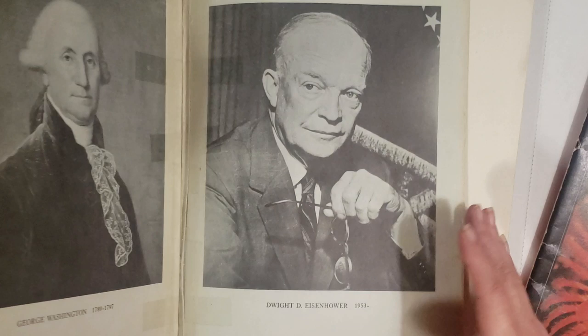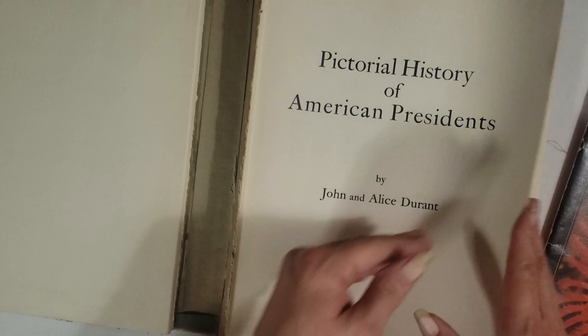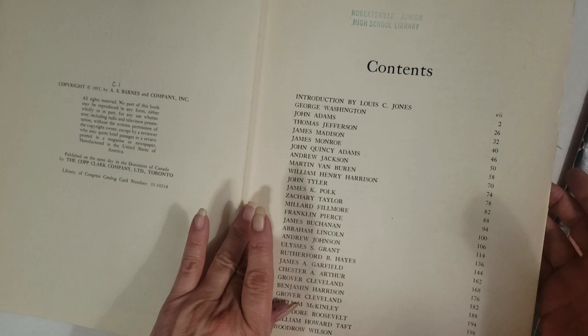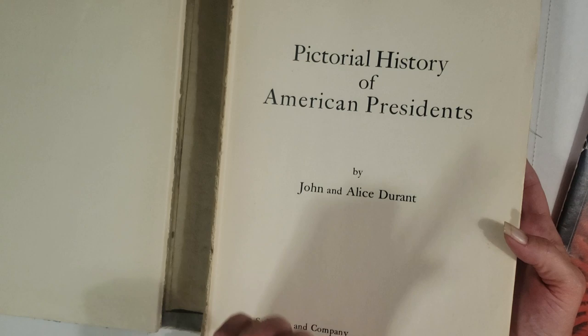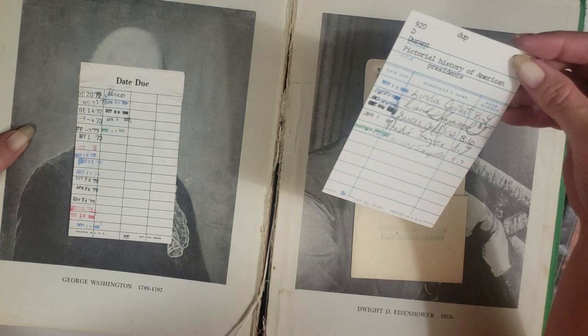Then we have another book that had a very unassuming cover — I almost didn't get it, but I picked it up and looked at it anyway. When I opened it up, it's a super cool historical book. Copyright date is 1955 — it's a 'Pictorial History of American Presidents.' I thought nobody would be interested in that, but then I flipped through the book. I love that it has the library card still in it — the last time it was checked out was 1988.